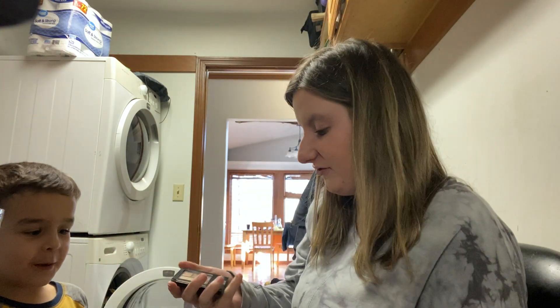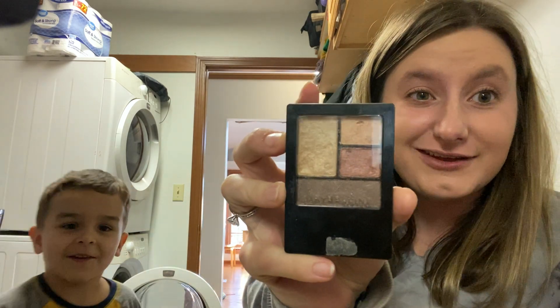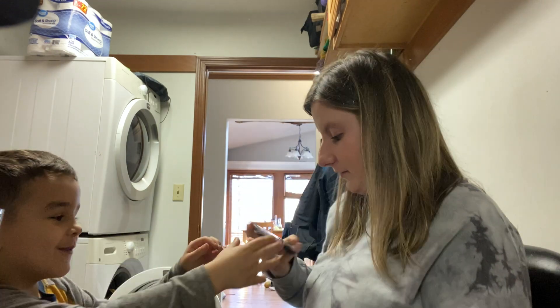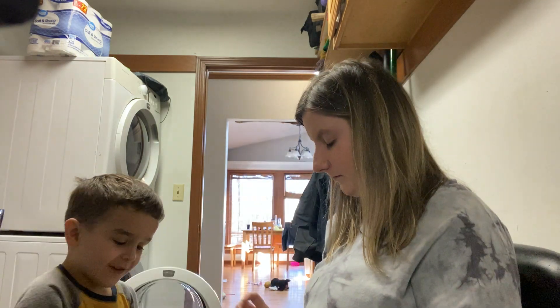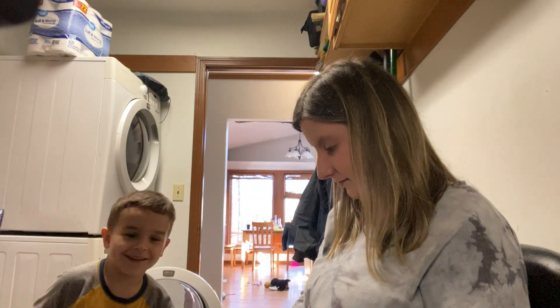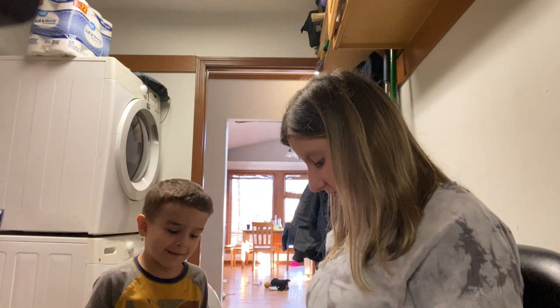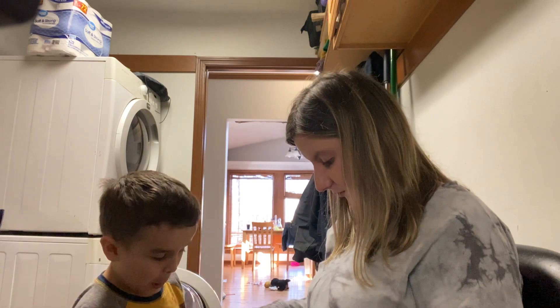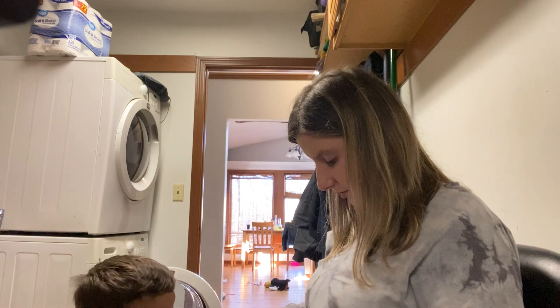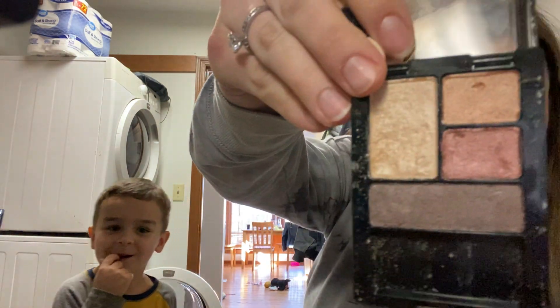Now let's do some eyeshadow. What color do you think he's going to choose? He wants to choose... the pink one? Yeah. Really? Not the gold one or the purple one? Oh yeah, I want the purple one! So he's going to choose the very bottom purple one.